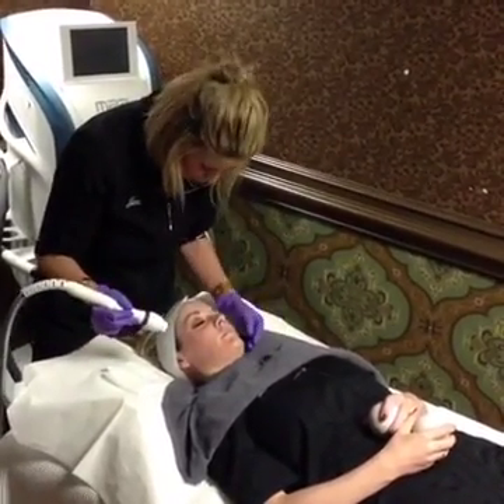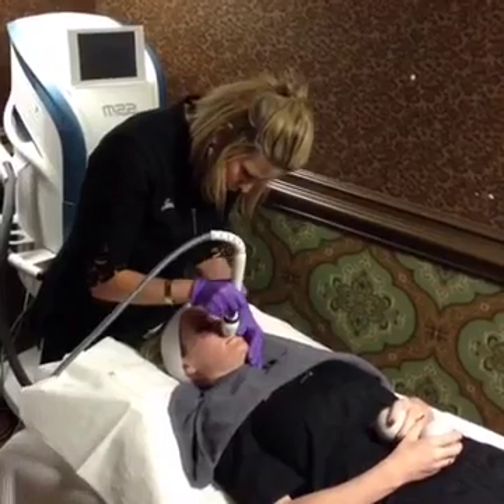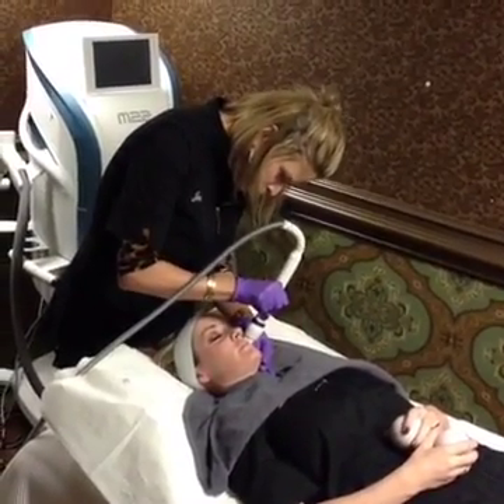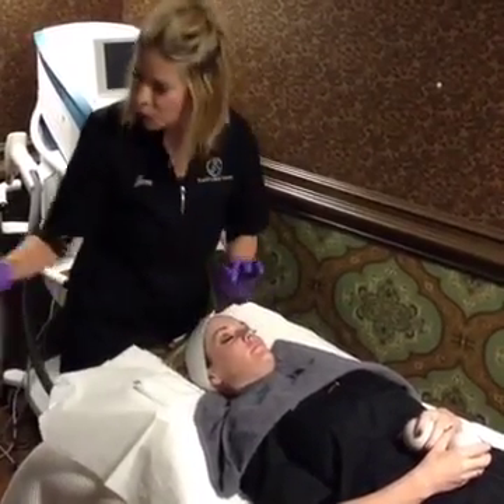I'm going to do above your upper lip on the lower setting. And right on the nose I'll raise it to medium.